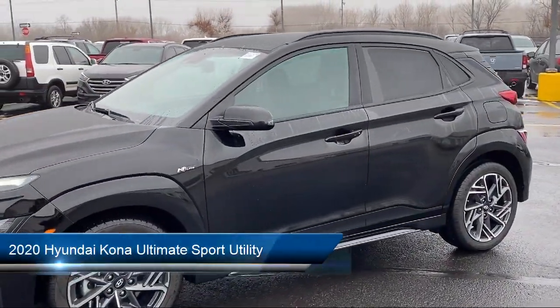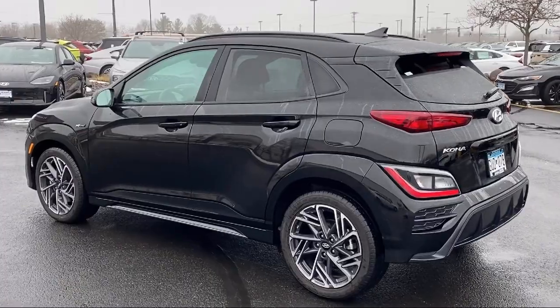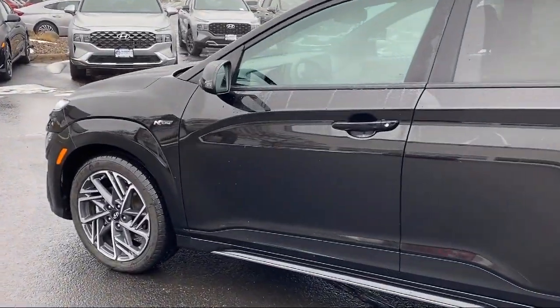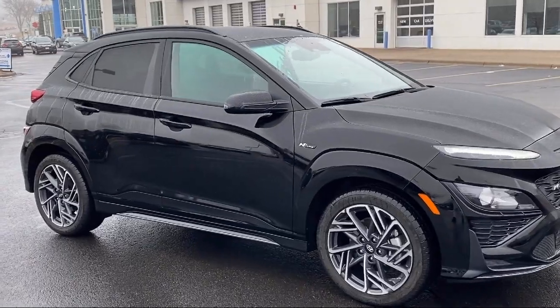It comes equipped with navigation, leather steering wheel with auto tilt-away, Blue Link emergency communication system, rear view camera, rain-sensitive windshield wipers, AM FM MP3 HD Sirius XM audio system, and Apple CarPlay and Android Auto, Home Link.